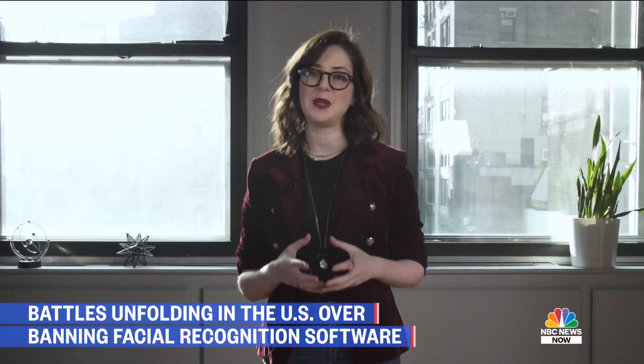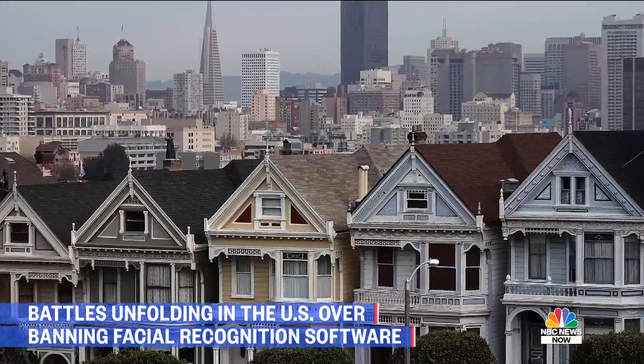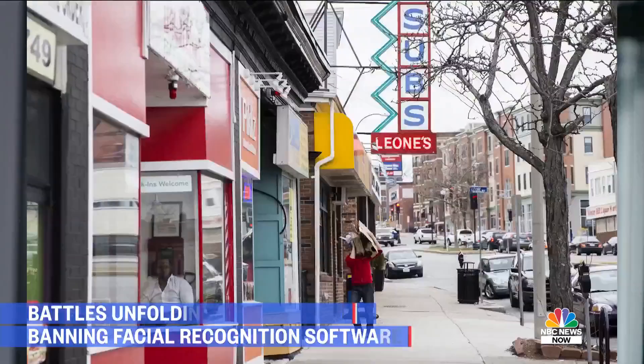Right now, we have three really good examples of facial recognition being banned within a specific city. San Francisco is one of them, another one is Oakland, and the third is Somerville in Massachusetts. There's also a bill being discussed right now for the state of Michigan, which is the first statewide challenge to facial recognition.